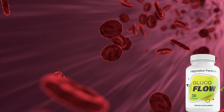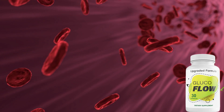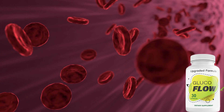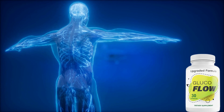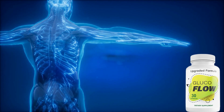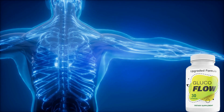Glucoflow ingredients include: Vitamin C, Vitamin E, Magnesium, Zinc, Chromium, Bitter Melon, Licorice, Cinnamon, Yarrow, Juniper, Altoerine, and Banaba. Lab tests have shown that in order for this program to be efficient, all the ingredients have to be mixed only in these exact quantities and in this exact formula.